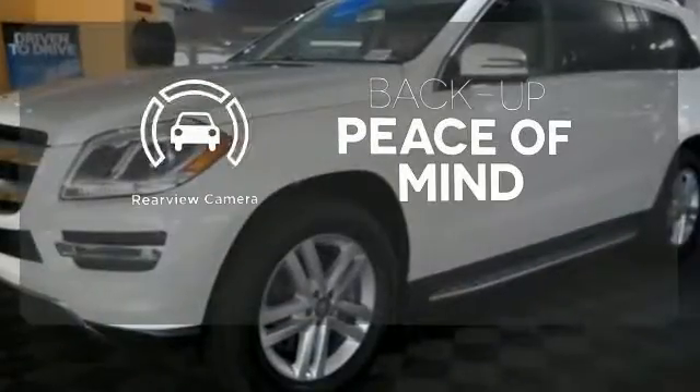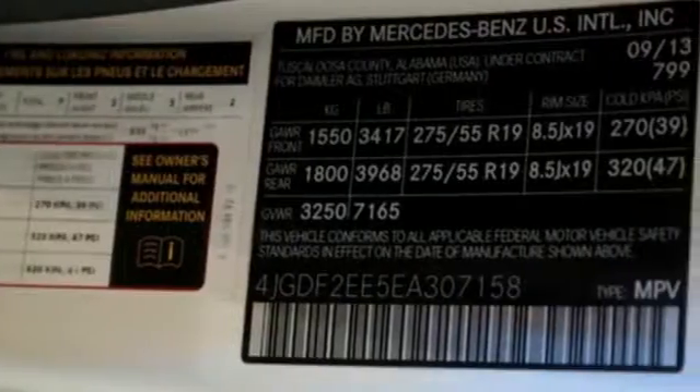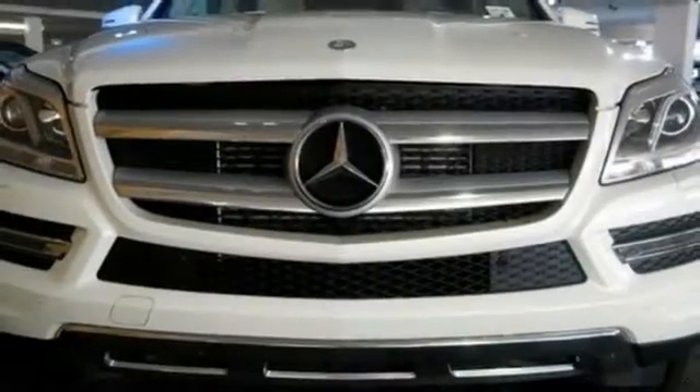Hindsight is 20-20 with a backup camera, a wonderfully comfortable cabin, and plenty of cargo space make this the perfect luxury SUV for you.